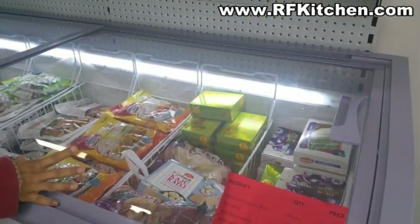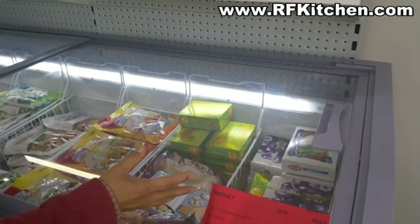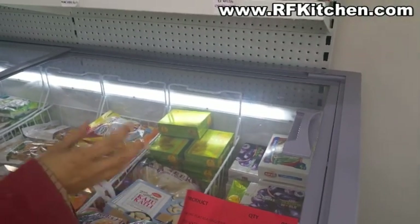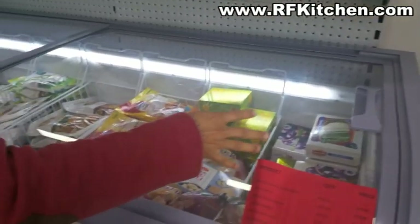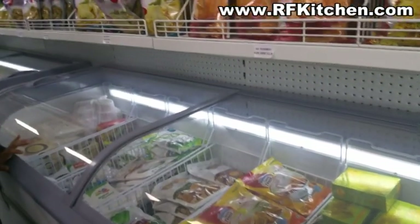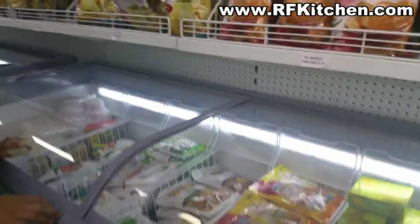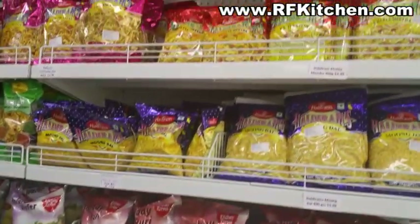In the freezer section, we have frozen gulab jam. The frozen gulab jam is ready to eat in the oven, so it's easy to eat. We also have kajur halwa, all of the frozen desserts, and a lot of snack food items.